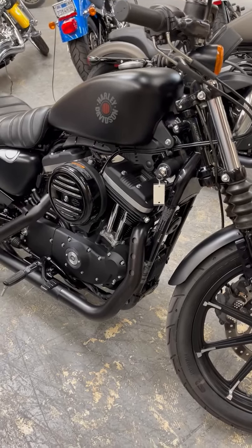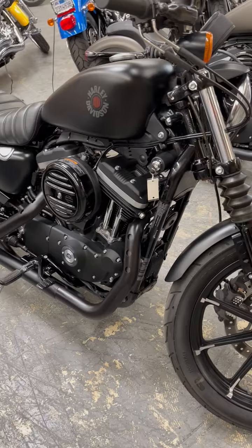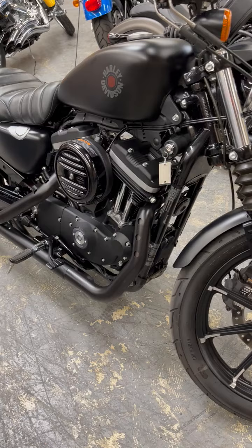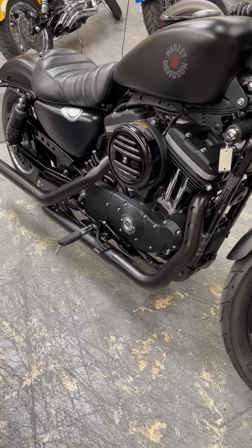Hi folks, this is Harvey with Biggs Harley-Davidson showing you another little jewel we have. This is a 2022 Sportster 883N. This is a beautiful bike.